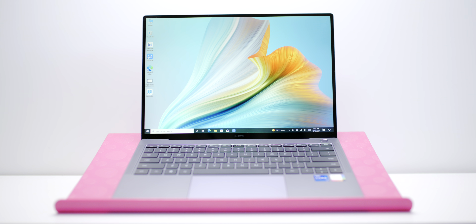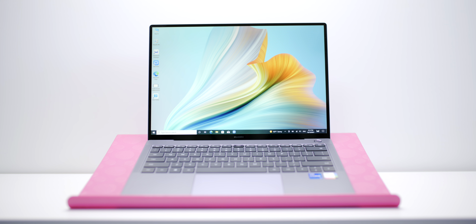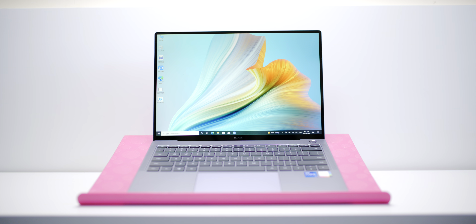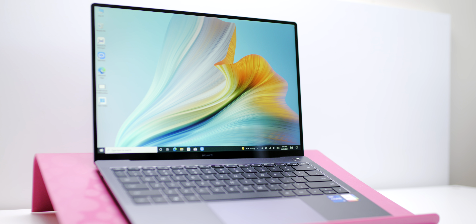Let's get into what is the best ultrabook. I think this one here is it — do you know what laptop it is? Please leave a comment before I tell you. The reason I think this is the best ultrabook of the year is because it strikes the perfect balance between portability, battery life, usability, and quality.